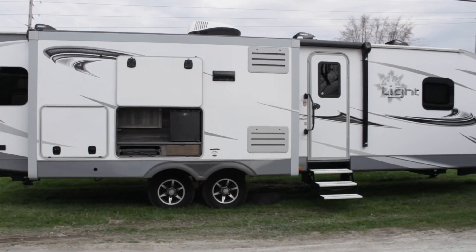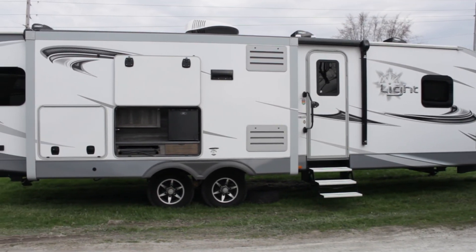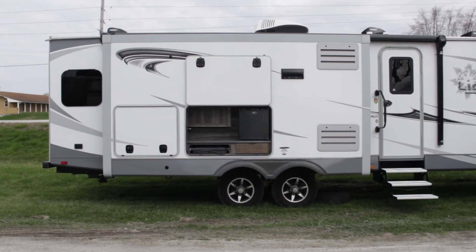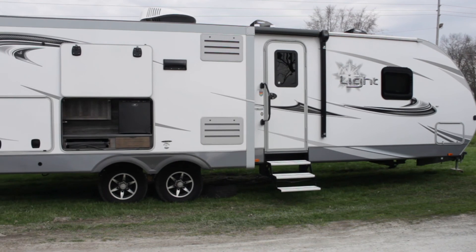Thank you so much for joining Stagecoach today on our tour of this 2018 Highland Ridge. If you're interested in this unit, feel free to give us a call or reach us on one of our social media pages. We look forward to hearing from you soon.